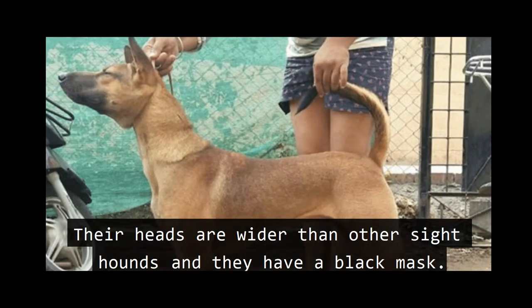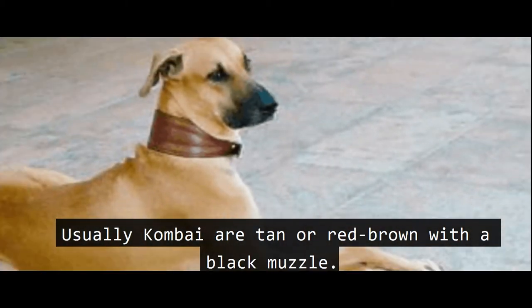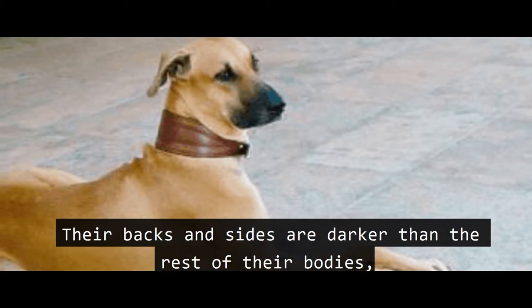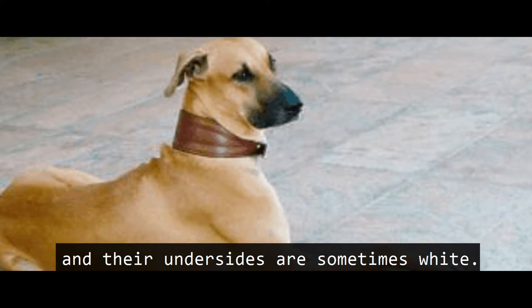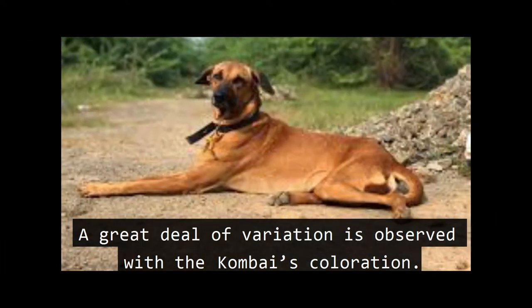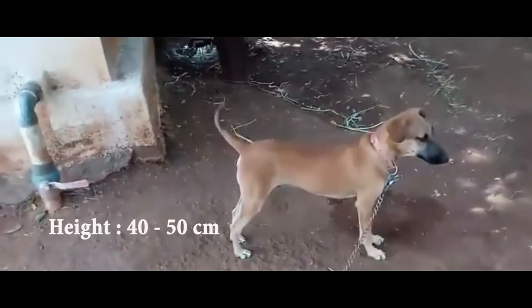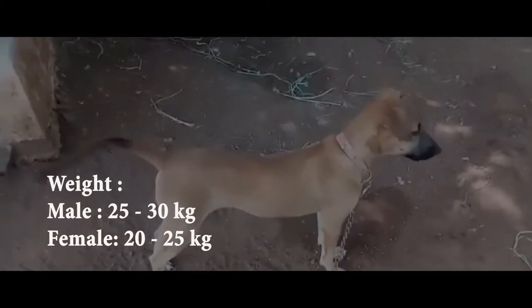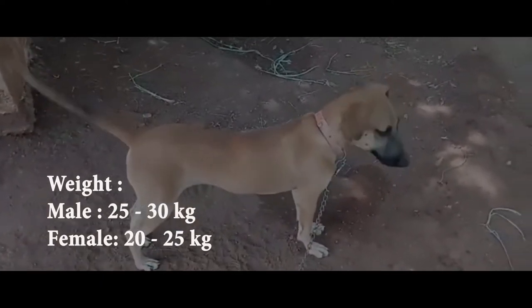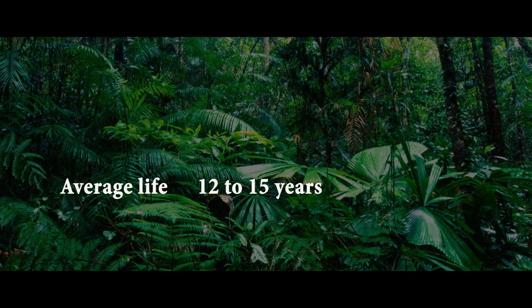The heads are wider than other sighthounds and they have a black mask. Kombai are usually tan or red-brown with a black muzzle. The backs and sides are darker than the rest of their bodies, and their undersides are sometimes white. A great deal of variation is observed in the Kombai's coloration. The height of a Kombai is 40 to 50 centimeters. The weight of a male Kombai is 25 to 30 kg, while the female is 20 to 25 kg. The average life expectancy is around 12 to 15 years.